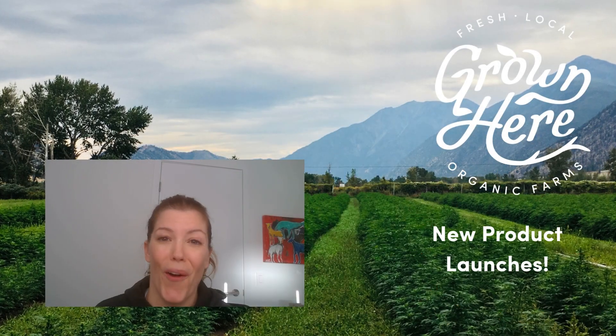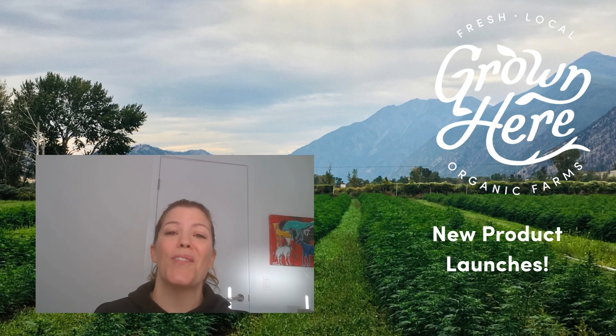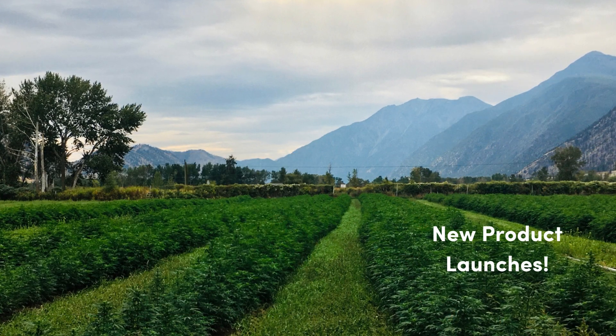Hi there, I'm Christine and this is Nolan with Grown Your Farms, and today we're excited to share with you some of our new product launches. We're really excited about these new product lines and we think you and your customers are going to love them.